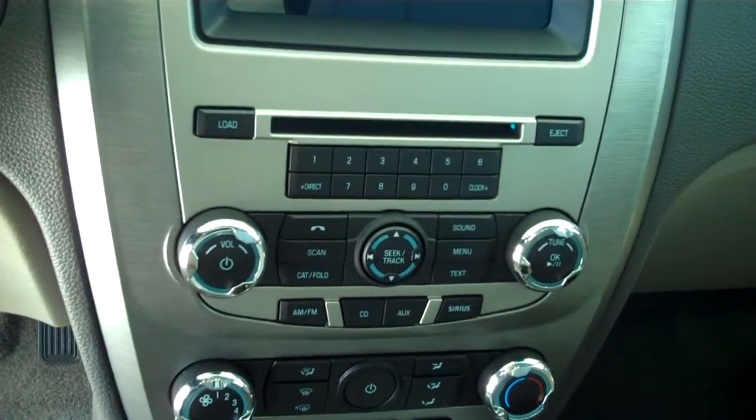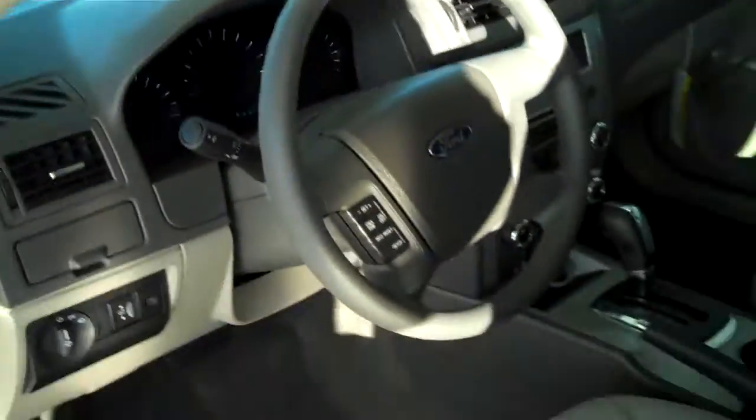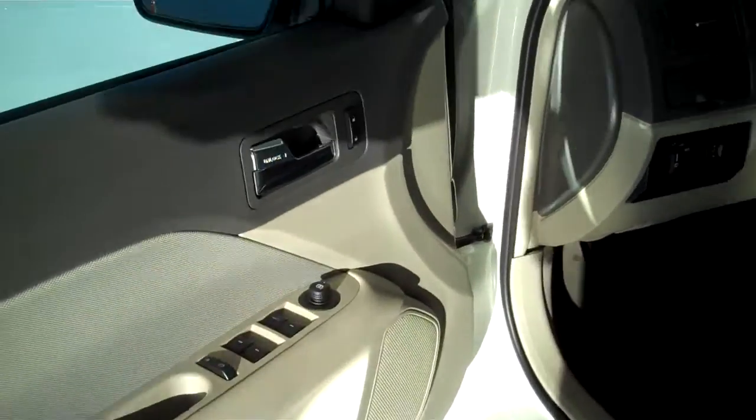Ice cold AC, AM FM, CD, MP3 player, satellite radio capable, power steering, tilt, cruise, power windows, power locks, and keyless entry.